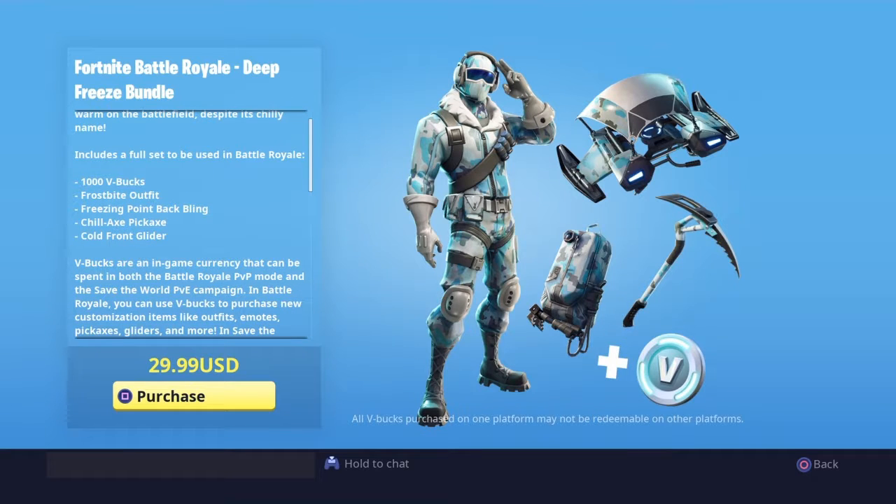So this is the skin I'm pretty much showing you right now. You guys can see the back bling, the pickaxe — it's pretty much just like the Cliffhanger but in the winter, and the glider.